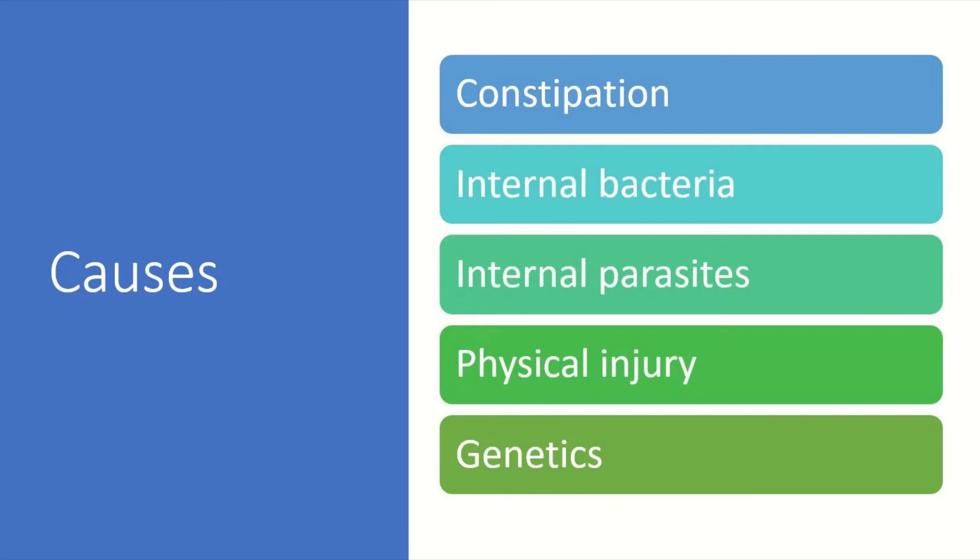Physical injury can cause swim bladder disease, or sometimes the fish just got unlucky, got some bad genetics and is just stuck floating or sinking. Some fish, such as fancy goldfish, are more prone to genetically getting swim bladder disease.